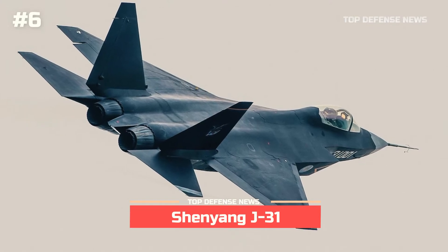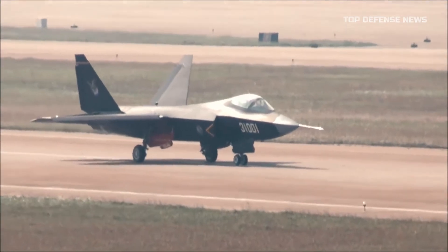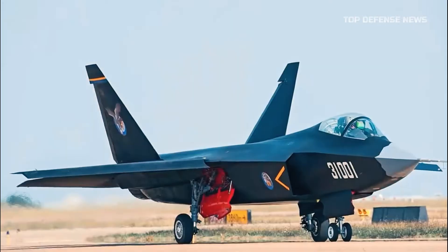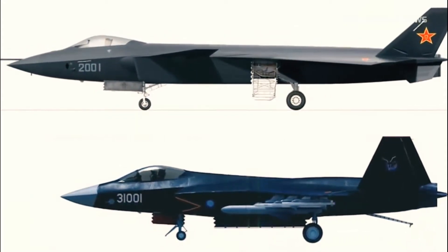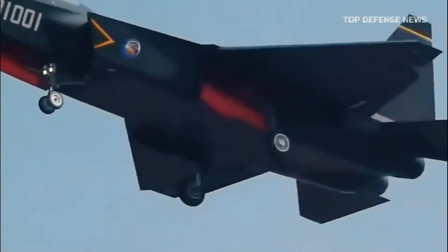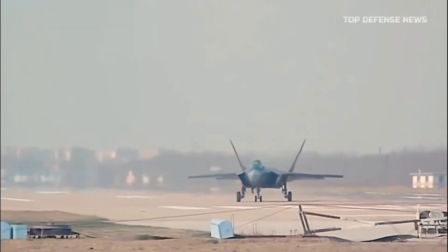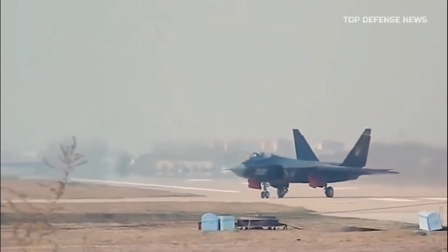Number 6: Shenyang J-31. When China's J-31 stealth aircraft made its first full-scale public debut in 2014, observers noticed a striking resemblance between it and the F-35 Joint Strike Fighter. The J-31 and the F-35 have nearly identical weight, height, and wingspan, despite the fact that the J-31's complete specs are unknown. However, unlike the J-31, the F-35 features a sensor suite that provides the pilot with a better picture of the battlefield and serves as a flying data hub for sharing target tracking data.